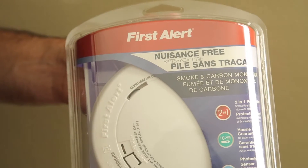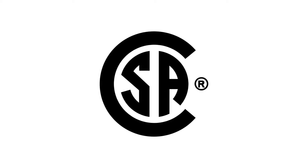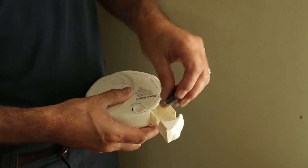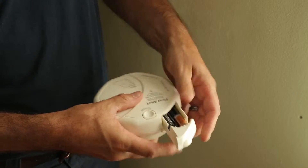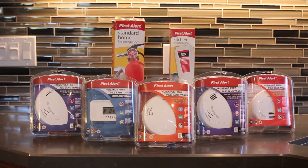When choosing your alarms, look for a certification mark such as the CSA group mark to ensure it complies with recognized standards. It's also important to test your alarms at least once a month and change the batteries twice a year if needed so that you know they are all in working order. It's important to know your alarm and follow the manufacturer's instructions.